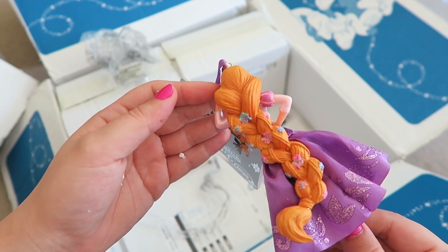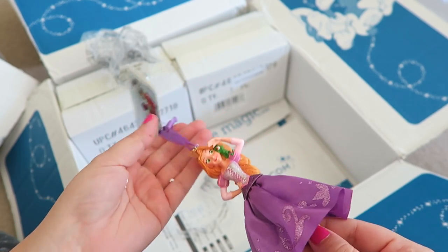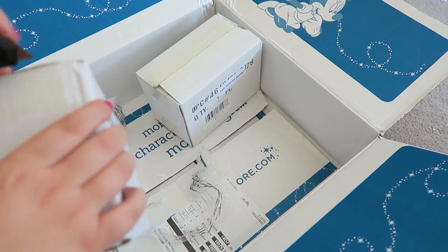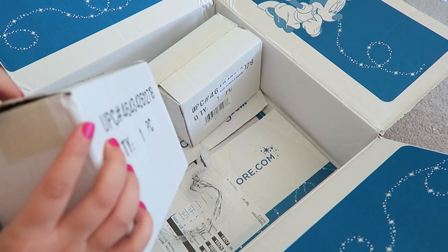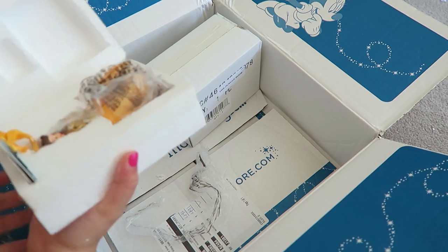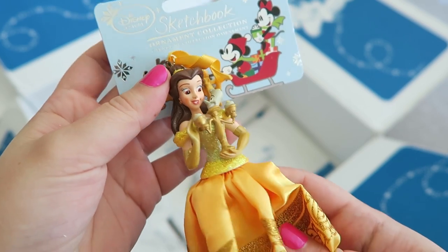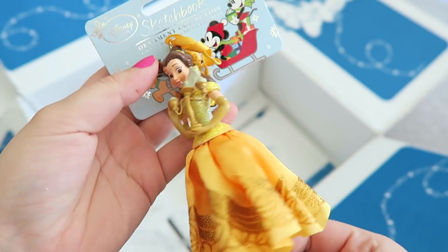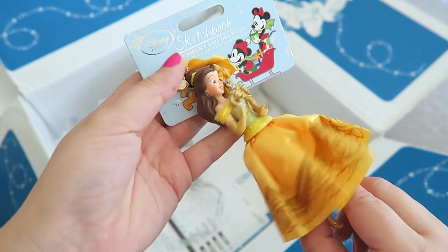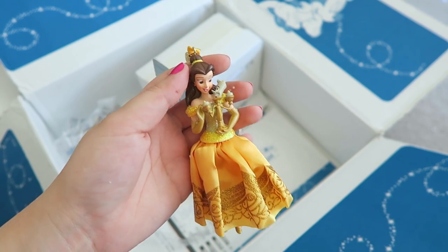Here's the Rapunzel ornament. I love how they have the cloth skirts. That is gorgeous! Next is Belle. Here's Belle, and she's with Lumiere — that's so cute because he matches the outfit and everything. So sparkly and pretty!